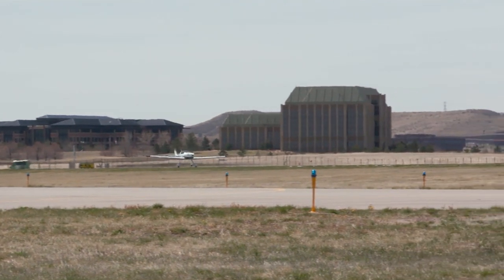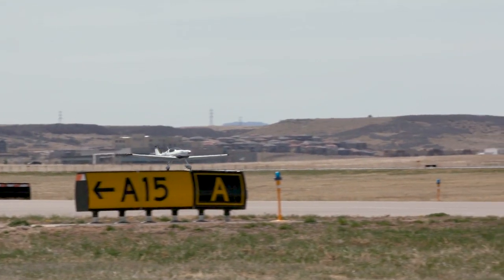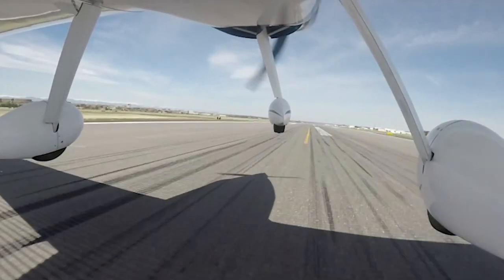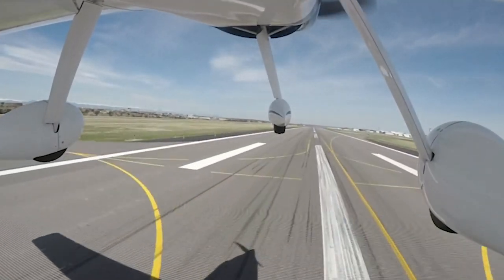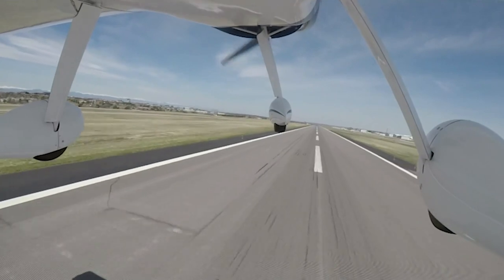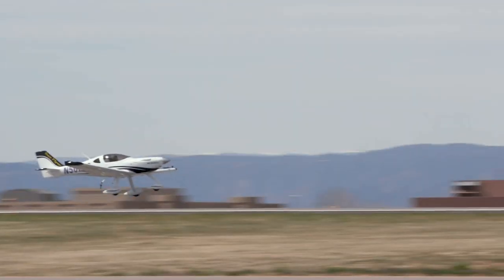We're innovating today to solve a business problem: the pilot shortage. And what we're talking about with the SunFlyer is the electric technology providing a big part of the answer to meet that problem. Production will follow FAA certification, and we'll be doing that in Colorado, starting with the SunFlyer 2, followed by the SunFlyer 4.